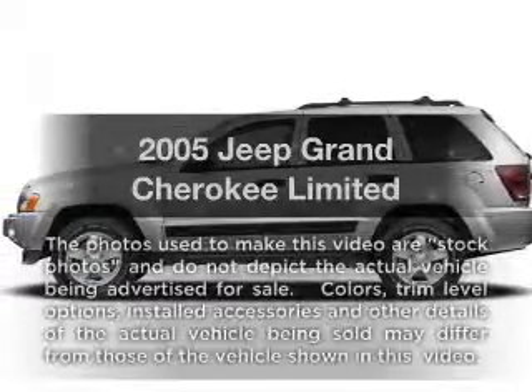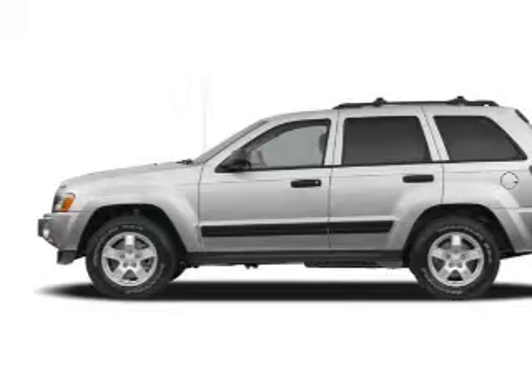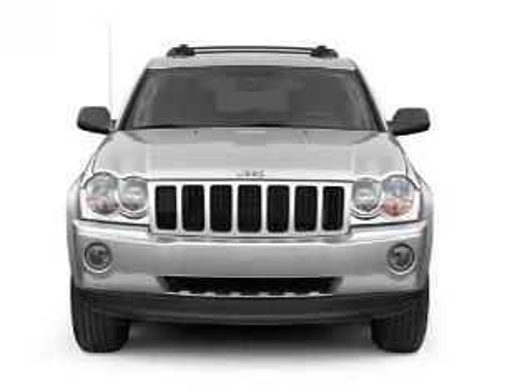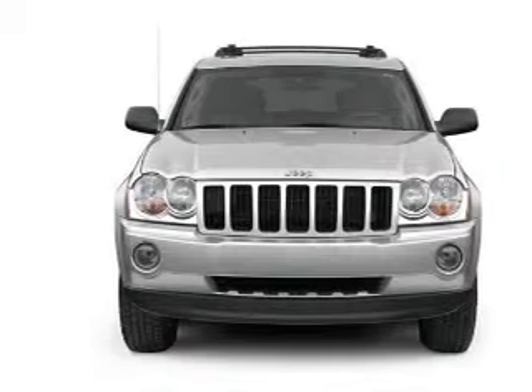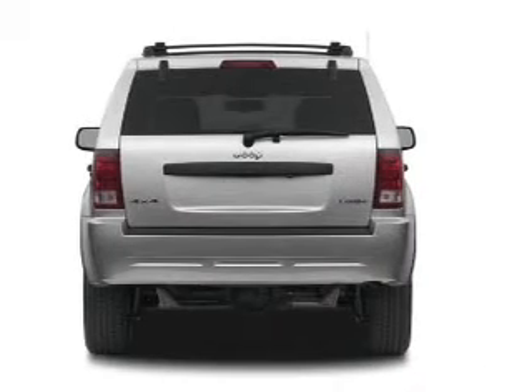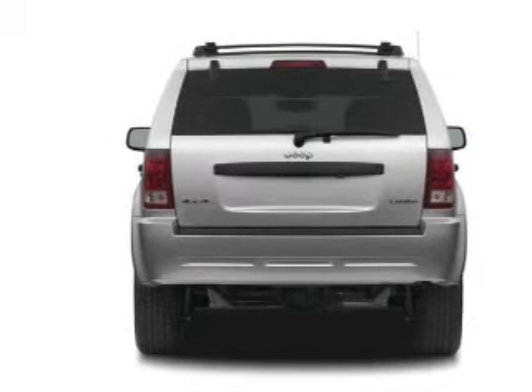Check out this 2005 Jeep Grand Cherokee. This is the set of wheels you've been looking for, with a powerful 8-cylinder engine that responds smoothly to its automatic transmission. Premium wheels give a more luxurious look. Treat yourself to the splendor of a premium sound system. Brake safely with the anti-lock braking system.